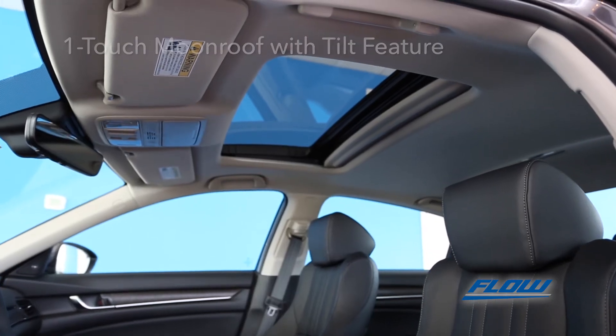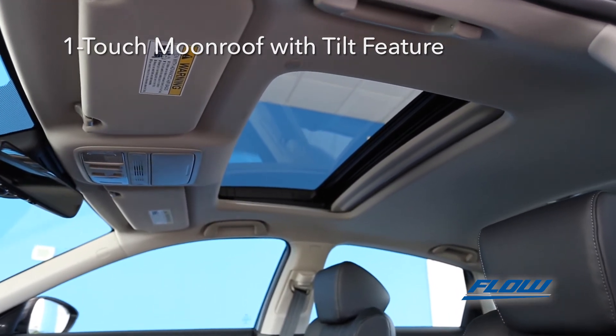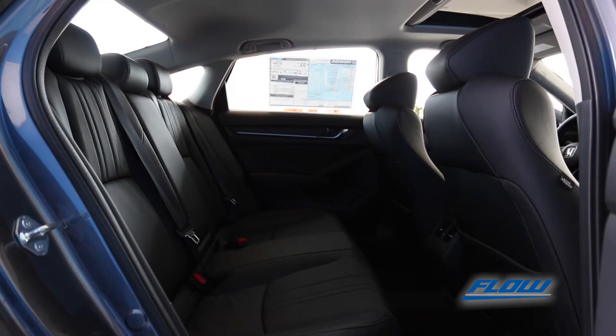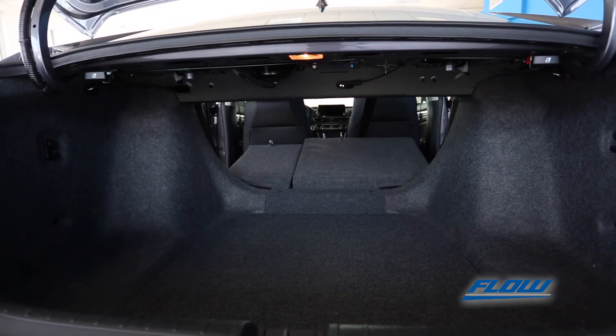Get a better view and some fresh air with the one-touch power moonroof with tilt feature on this EXL. The back row rounds off comfortable seating for five, and with 60-40 split seat backs, extend your ample trunk space even more.